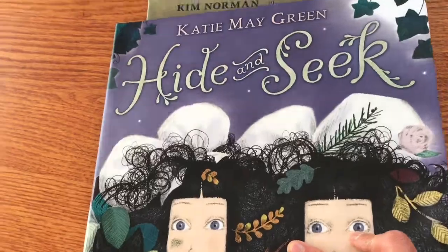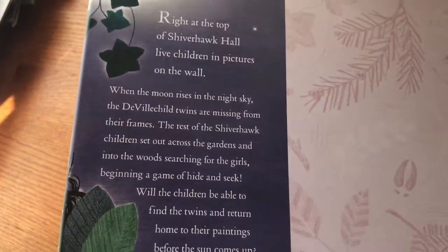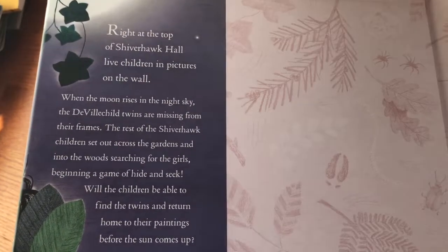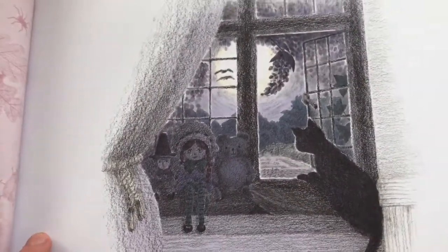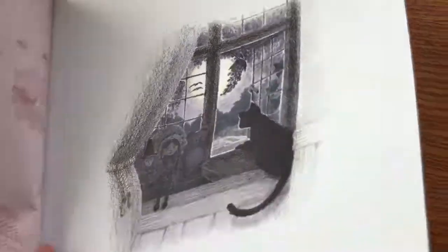Let's take a look at the first one, Hide and Seek. This is a picture book featuring live children and pictures on the wall. That reminds me a little bit of the Haunted House ride at Disneyland and Disney World — I grew up near Disneyland, so I have a lot of experience with it. The papers are botanical but with a little bit of creepy crawlers, and I really like the illustrations. They do convey charming creepiness.